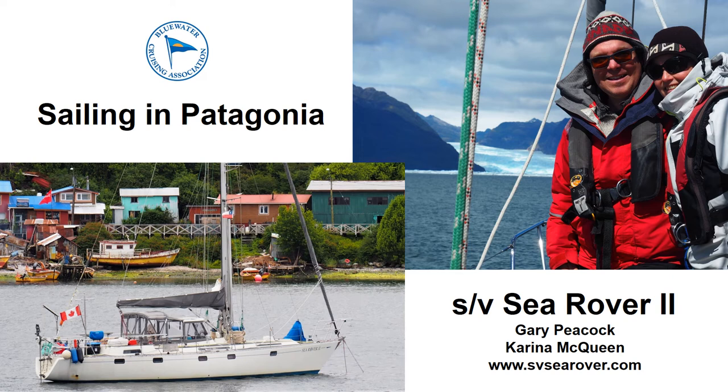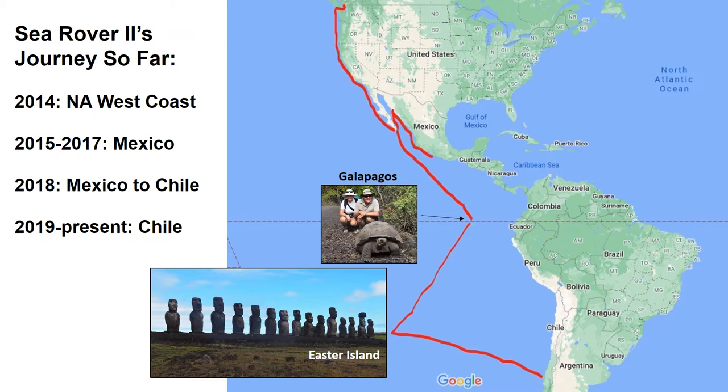Thank you for joining us today as we share some of our experiences sailing Sea Rover 2 in Patagonia, Chile over the last two seasons. Sea Rover is a 1985 Centre Cockpit Oyster 43.5. We left Vancouver in September 2014 to sail down the US coast and spent the next three years exploring the Sea of Cortez and Mexican Riviera. In 2018, we decided it was time to take the road less travelled and sail from Mexico to Valdivia, Chile, with stops in the Galapagos and Easter Island along the way.